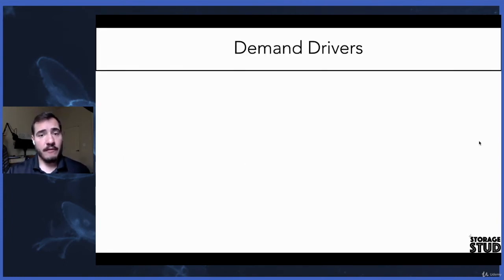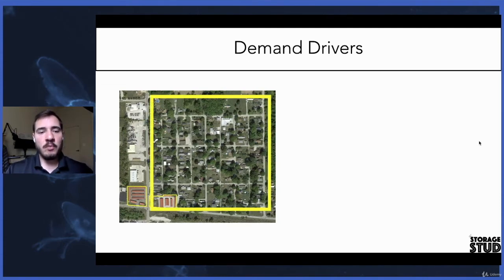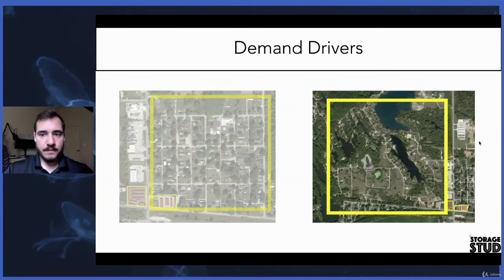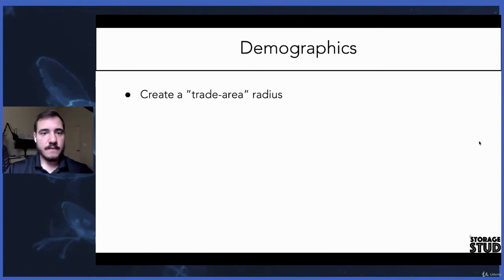Let's look at some more demand drivers. Because residential tenants are the largest customer type we have, we want to make sure that we're buying or building facilities in areas that are nearby dense residential. Here's the Danville property — the subject property we're underwriting — and you can see all of these homes right nearby, all within one block. When you zoom out a little bit, you see even more homes to the west.